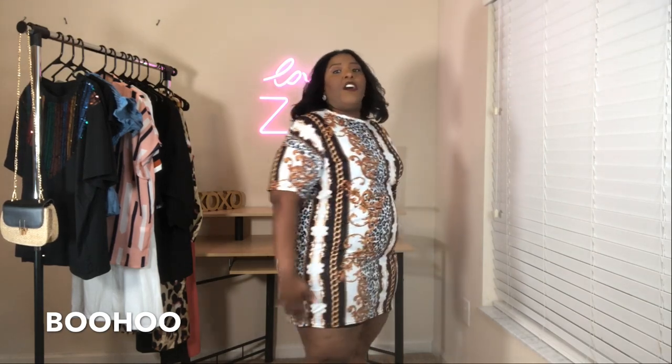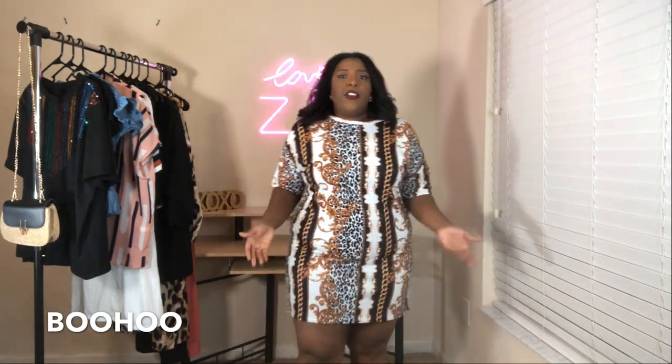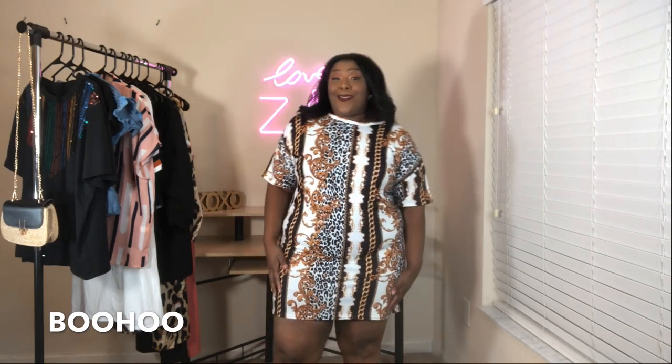I still recommend wearing black undergarments because the material is thin and stretchy like a t-shirt. If I put a belt on it, it'll probably make it a little shorter, so I ordered one size up based on how they have the measurements listed on the site. I was going for a baggier fit just like how it was modeled online. The print is totally cute and totally trendy right now, so I'll probably order another dress. Totally keeping this one — it's from Boohoo.